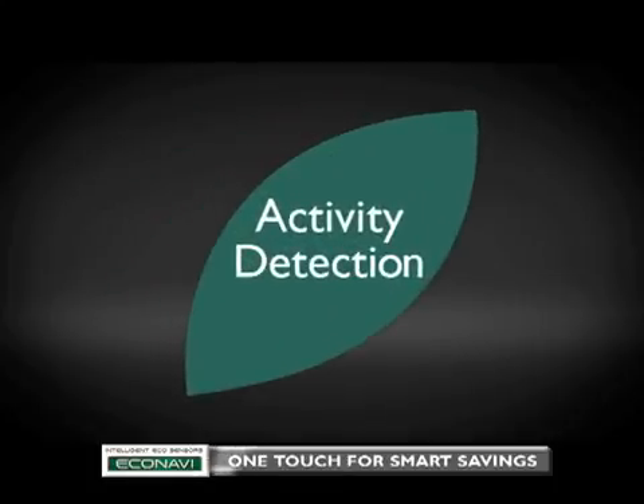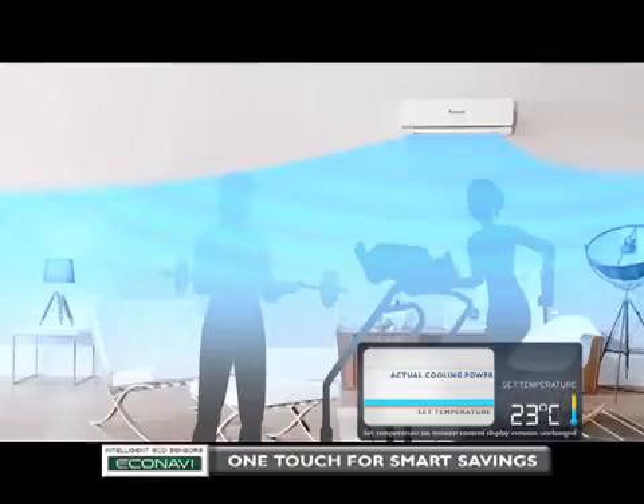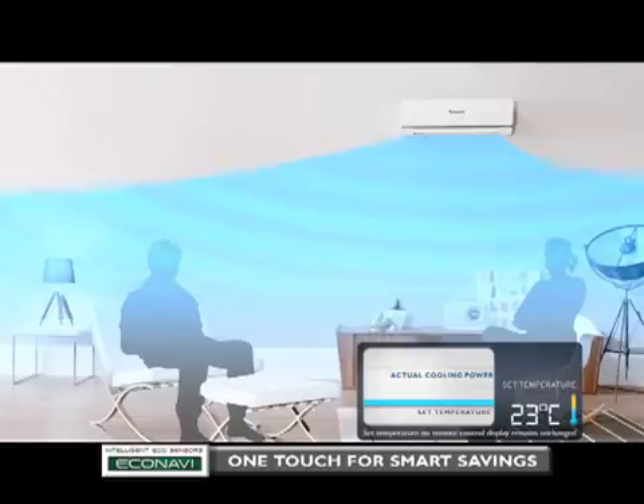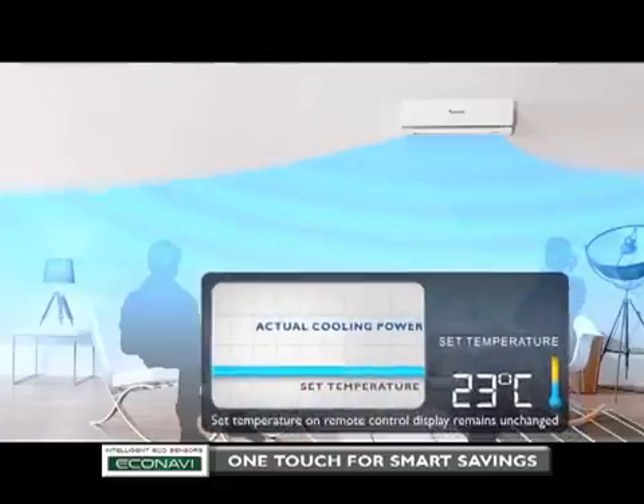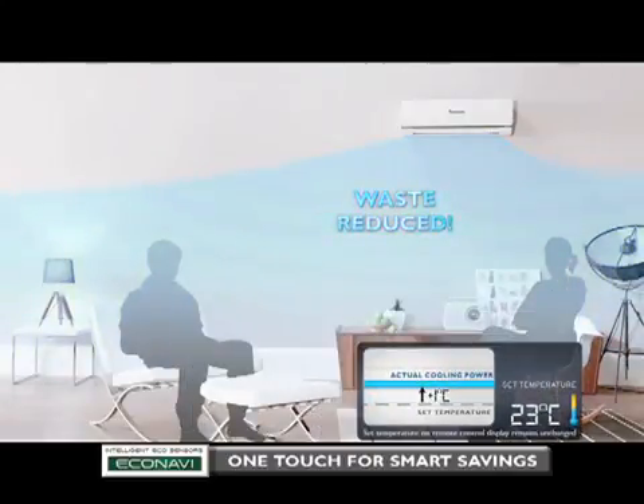Second, activity detection, which reduces waste by adjusting to people's activity levels. For instance, you are currently very active and the air conditioner's temperature is set to keep you comfortable. When you've settled down to a relaxed state, energy will be wasted if the air conditioner continues to perform as when you were active. EcoNavi detects changes in human activity levels and adjusts accordingly. Cooling power is reduced by an amount equivalent to increasing the set temperature by one degree Celsius, reducing the waste of cooling with unnecessary power.